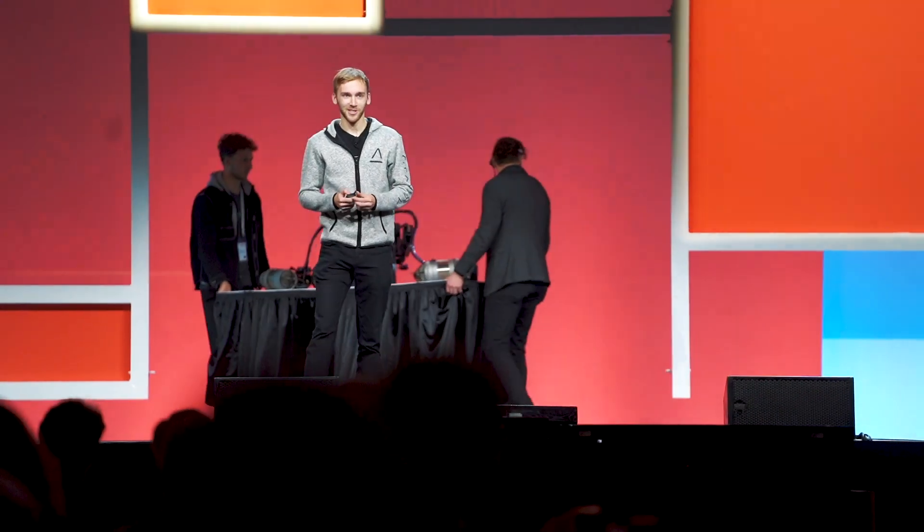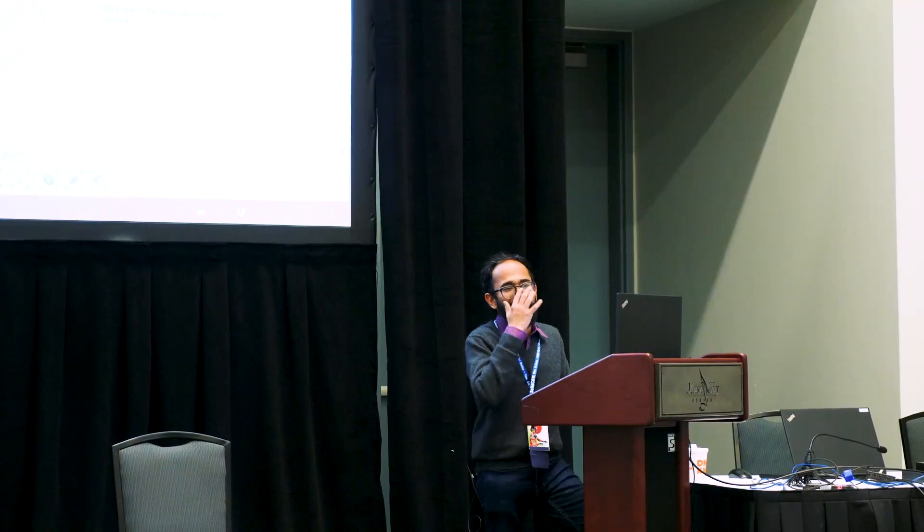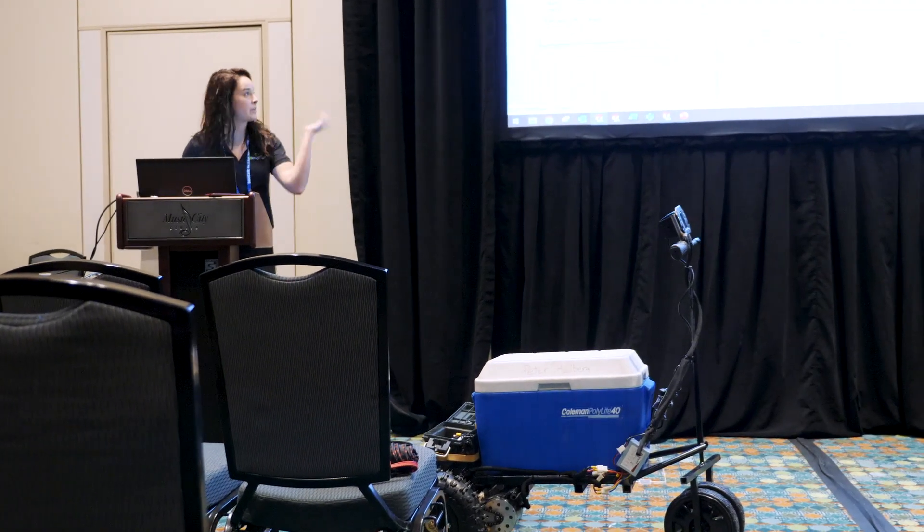That's a wrap on another day here at 3DEXPERIENCE WORLD 2020. We had some great keynote addresses today, including Sam Rogers, where he and his team at Gravity Industries are producing a real-life Iron Man suit, and several breakout presentations by our very own application engineers from GoEngineer. This is a wrap on the entire conference — getting together with some of my favorite people in the entire world. Hope to see you again next year here at 3DEXPERIENCE WORLD 2021.